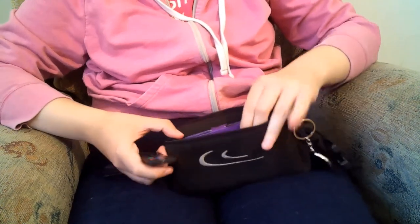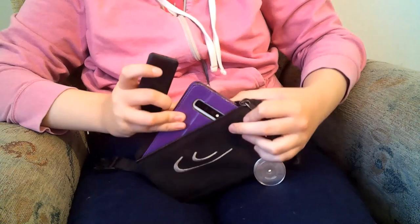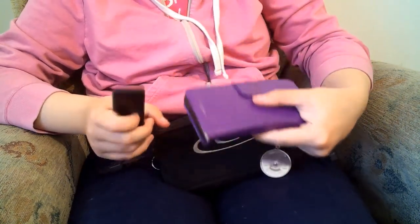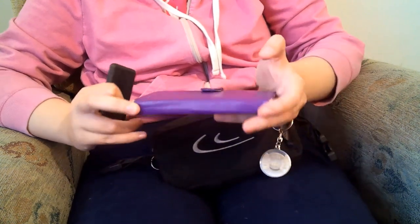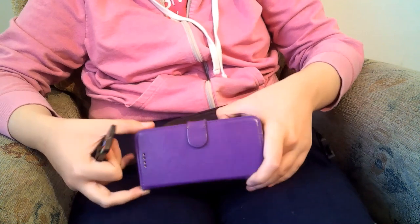In this front pocket I keep my mobile phone, and it's in a wallet of its own. It's a Samsung S10 Plus, so it fits in here just nicely — no room for much more really.